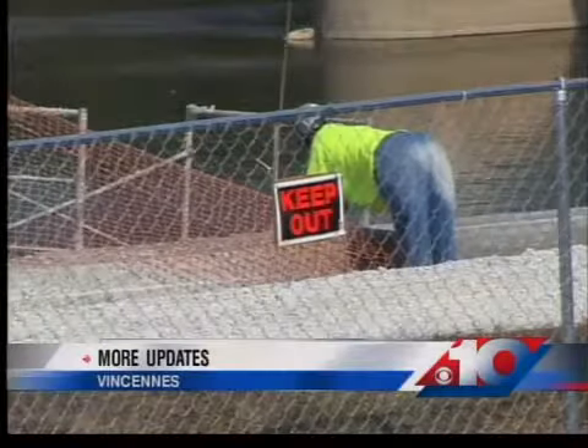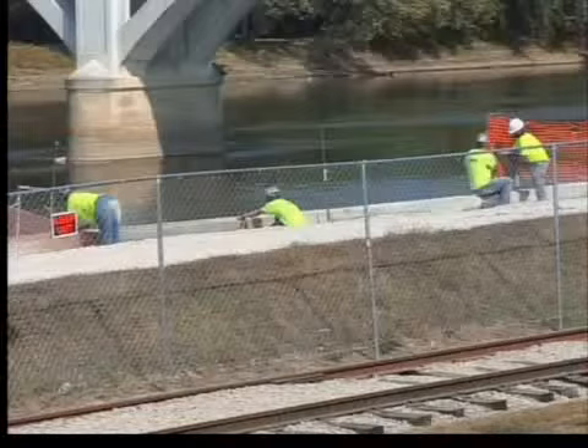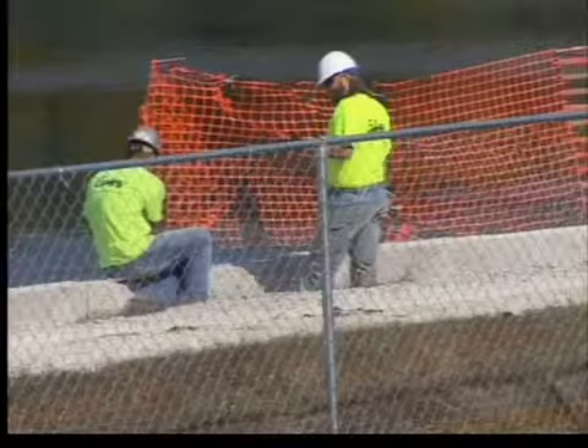A Wabash Valley monument is getting some much-needed repairs. In the past few years, the National Park Service has put millions of dollars into improvements at the George Rogers Clark National Historic Park. But as News 10's Mike Grant explains, a recent problem has officials pushing for another big upgrade. Crews are still working to finish a long-planned project to upgrade an old wall along the Wabash River at the George Rogers Clark National Historic Park.